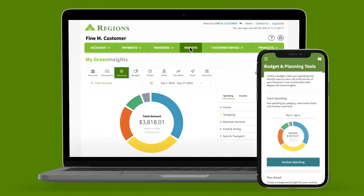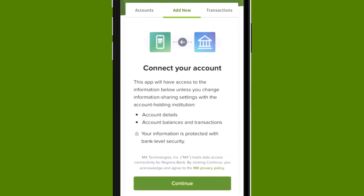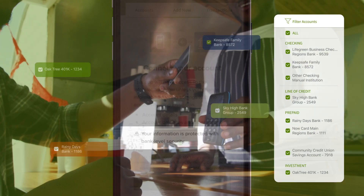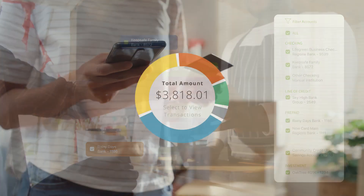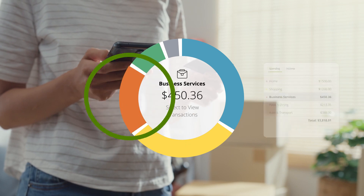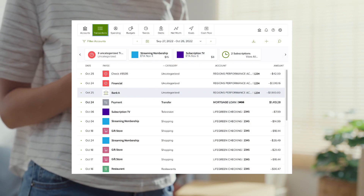Everything you need is at your fingertips. With My Green Insights, it's easy to link and sync accounts securely, filter and customize your view of transactions, and track spending habits by category. Each transaction is automatically categorized, though you can review and adjust the category to suit your needs.